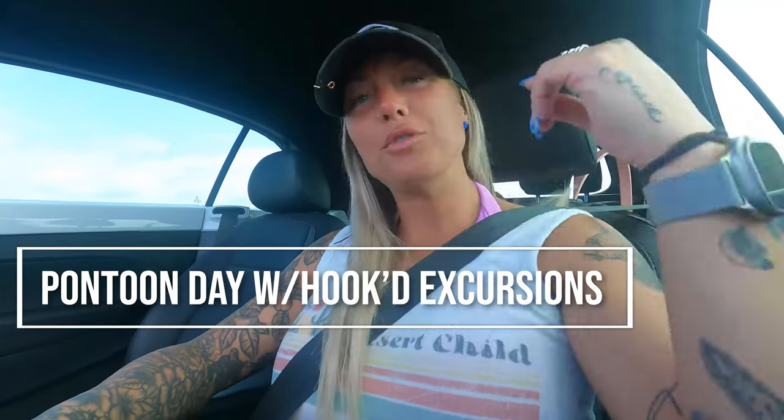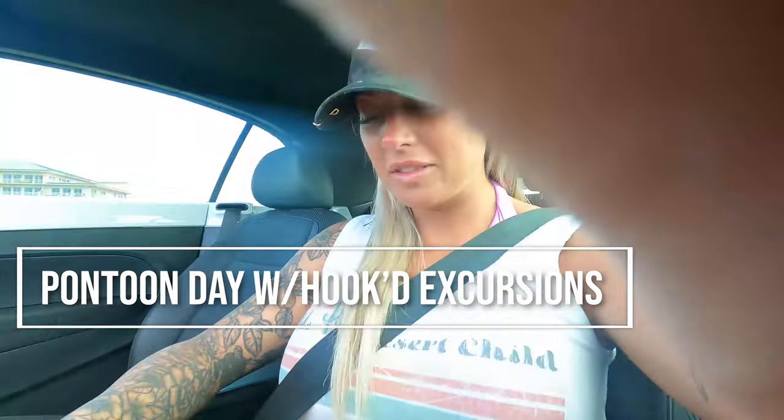Hey guys, welcome back to my channel. I'm on my way to the pontoon to meet Summer and Sierra. We are about to take it to Noruega Point. We took you to Crab Island before, and now we're going to Noruega Point on the pontoon to give you a feel of what we do besides Crab Island on Hooked Excursions.